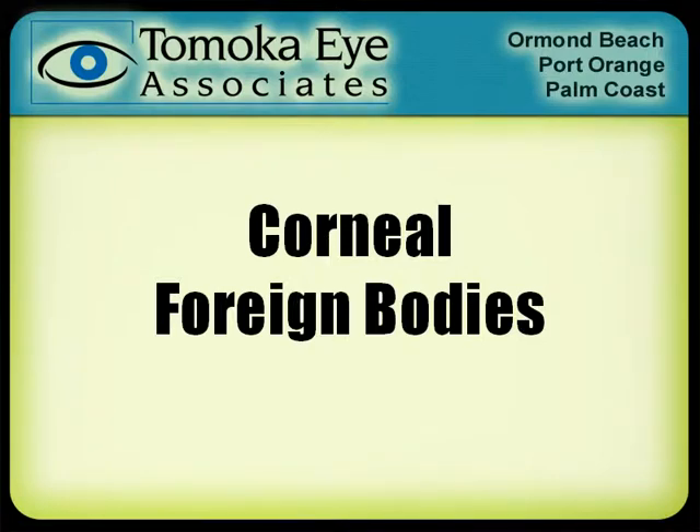Corneal foreign bodies can be very painful, and this is a diagnosis you don't want to miss. Certainly, if you have something stuck in your eye, it needs to be removed right away.